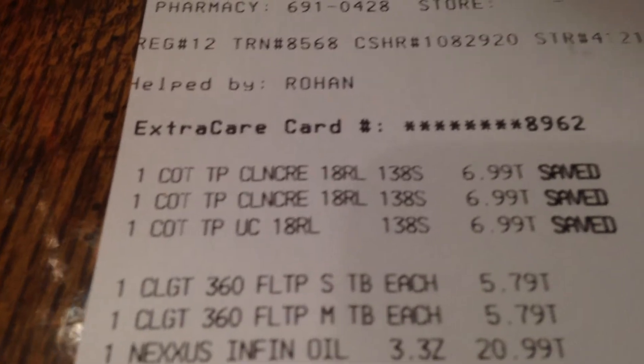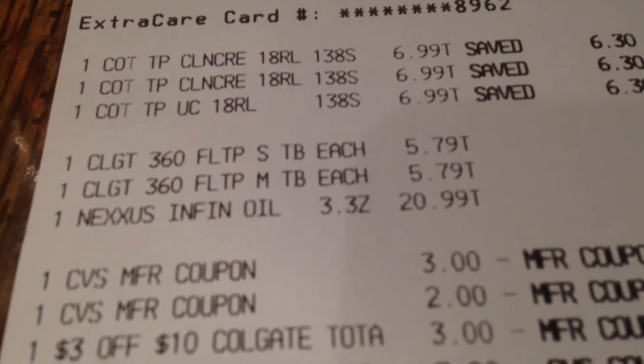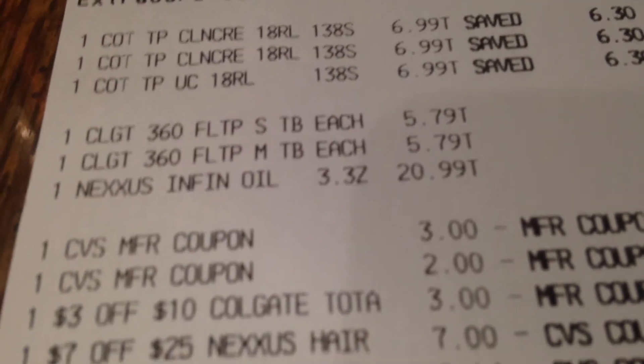So you see that's the Cottonelle, $6.99. The Colgate's $5.79 — you have to get $2 to get $10. The Nexus, $20.99.